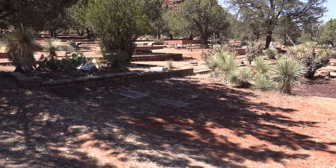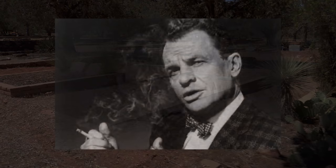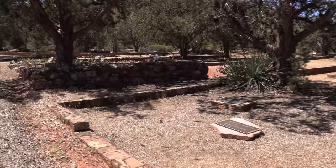Now, there was a Hollywood actor who lived here the latter part of his life in Sedona, and he is buried here. His name? James Gregory. James was born in the Bronx in New York City, raised in New Rochelle just to the north. In high school he was a pretty outgoing guy — he was president of the drama club and he liked acting.